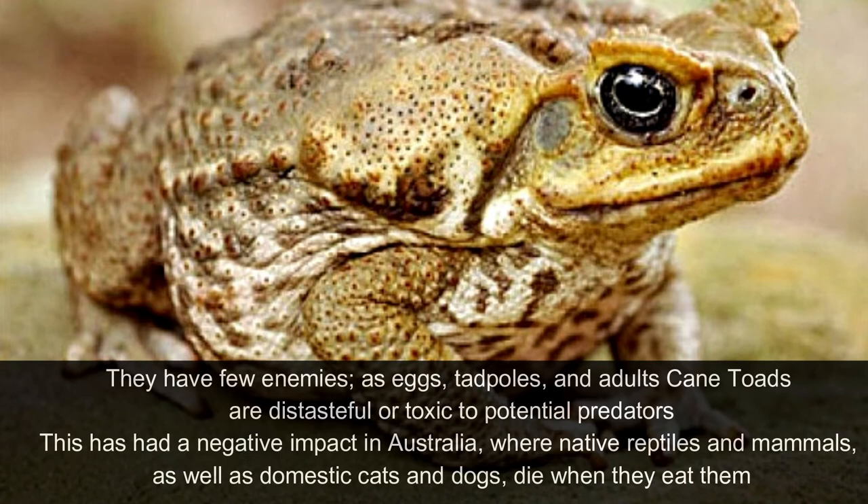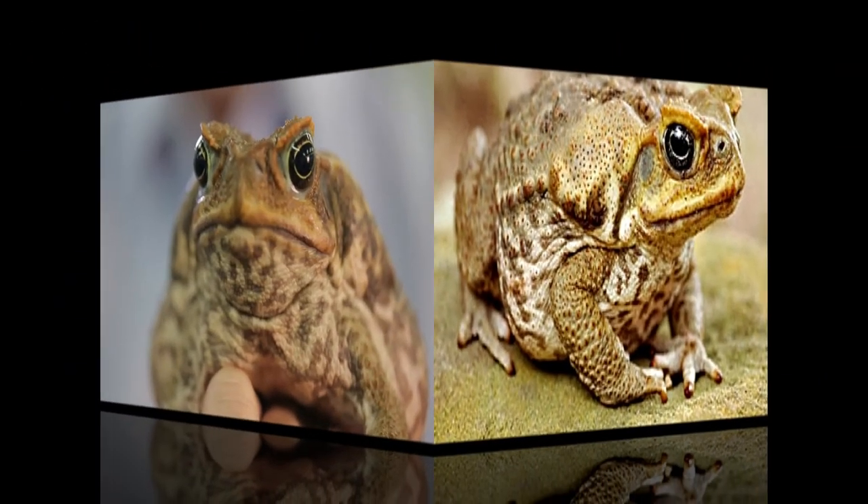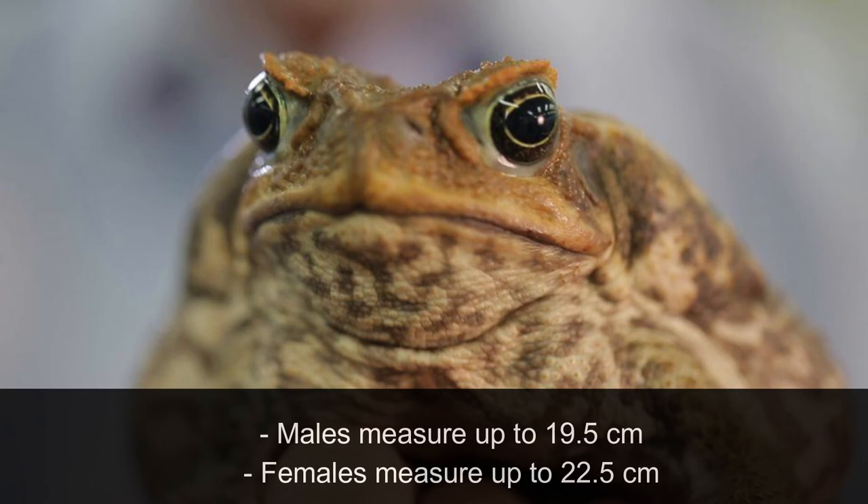They have few enemies, as eggs, tadpoles and even adult cane toads are distasteful or toxic to potential predators. This has had a negative impact in Australia, where native reptiles and mammals, as well as domestic cats and dogs, die when they eat them. Males measure up to 19.5 cm, while females measure up to 22.5 cm.